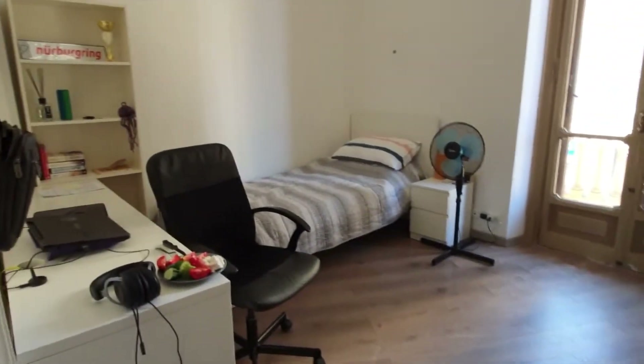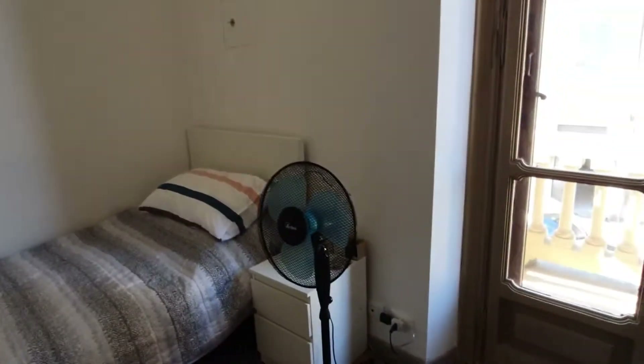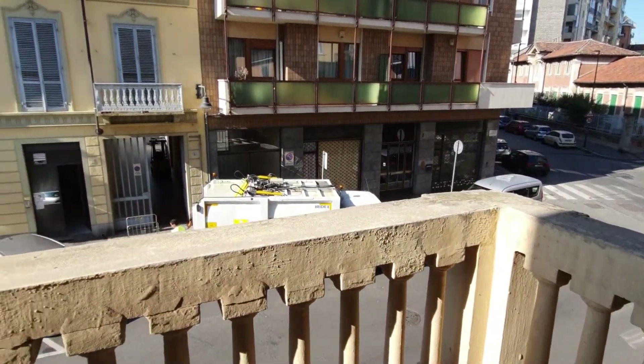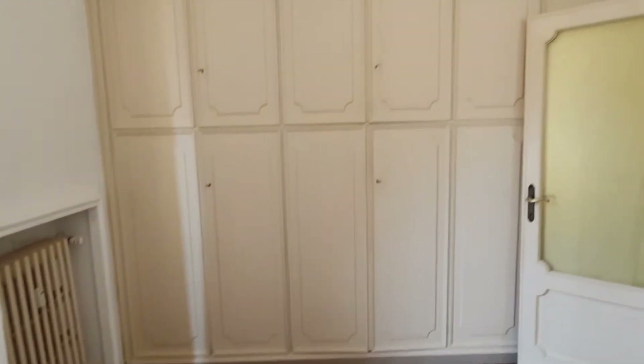Here on the left you'll find the first bedroom. It has a single bed, a desk with a chair, a shelving unit, and a bedside table. You'll also find a balcony here — it has the same view as the previous one. In this corner you'll find a big and spacious wardrobe.